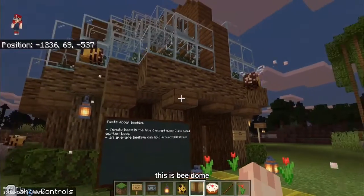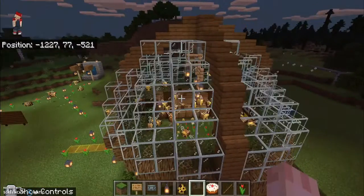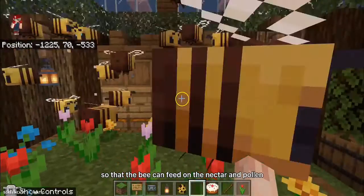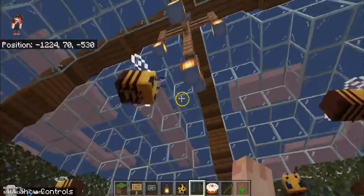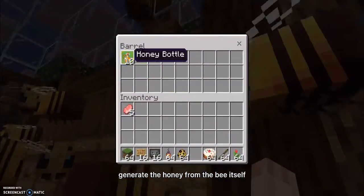This is Midung. It's shaped like a beehive. It contains a lot of flowers so that the bees can feed on the nectar and pollen to provide energy. This dome will automatically generate the honey from the bees itself.